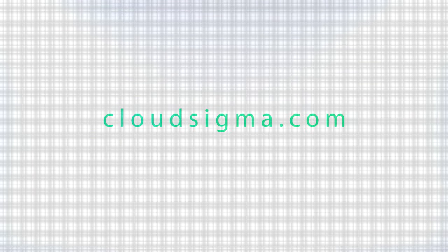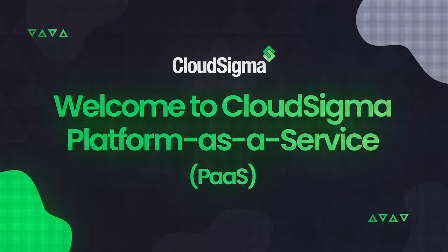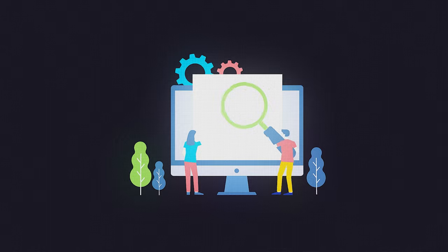More businesses than ever are choosing a platform-as-a-service model to build, deploy, and run their mission-critical applications. As the most customizable cloud provider on the market, CloudSigma is giving customers full control over their cloud and eliminating restrictions on how users deploy their computing resources.